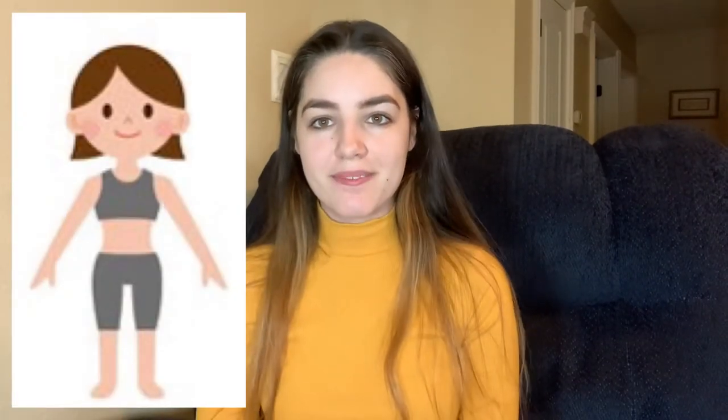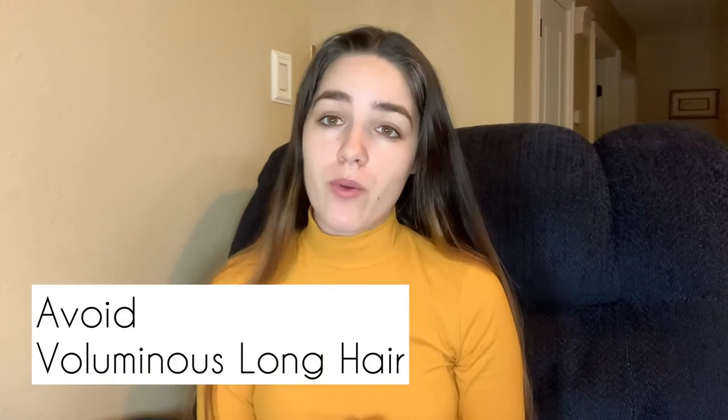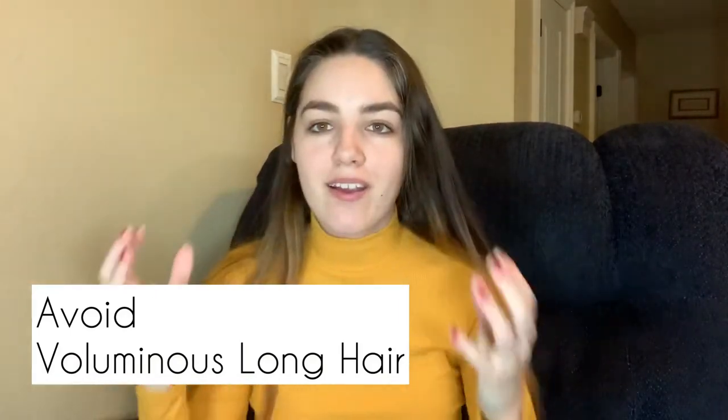I cannot stress this enough. The longer and more voluminous your hair is, the more balanced out your body is going to appear to the human eye. Now we have the small figure. This is going to be the complete opposite of the fuller figure. You do not want big, voluminous, long hair because it will only overpower your tiny figure. It will just drown you out — you'll just be swallowed up by your own hair. You're not going to look balanced; you're just going to look like this giant mass of hair.